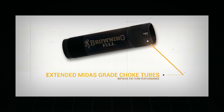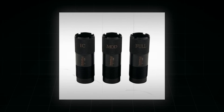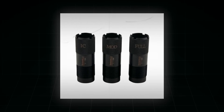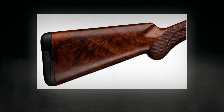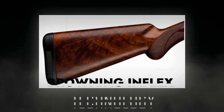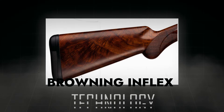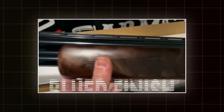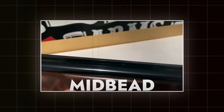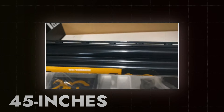The multiple choke options enhance the versatility of this shotgun. The Satori Grand Lightning comes equipped with three extended Midas-grade choke tubes known for their quality and performance. The recoil pad incorporates Browning's Inflex technology, designed to deflect recoil forces away from the user's shoulder, contributing to faster follow-up shots. The barrels are highly polished with a blue finish and include an ivory front and mid-bead for improved accuracy. The barrel length measures 28 inches with an overall length of around 45 inches.